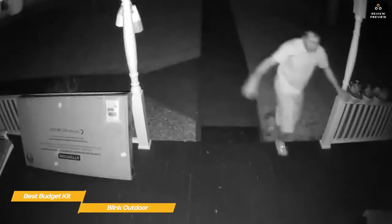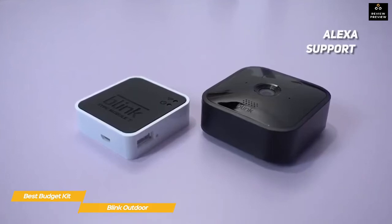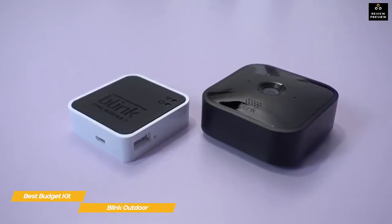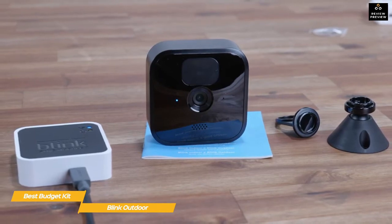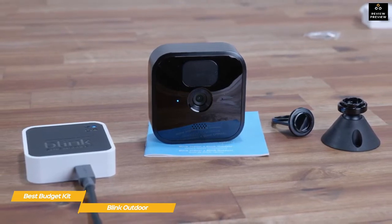Use the two-way talk function to scare off intruders, and the motion detection system lets you define specific zones to monitor so you're only alerted when necessary. All alerts are pushed to the Blink Home Monitor app on your phone. It even supports Alexa, letting you use voice commands to select a specific camera, and motion alerts can be sent to Alexa as a notification. The camera comes with a sync module that connects to your home network and communicates with the cameras. Each sync module can support up to 10 cameras so you can easily expand the system. The sync module stores video to the cloud via an optional subscription service, but it also saves events locally to a flash drive plugged into a USB port on the side of the sync module.